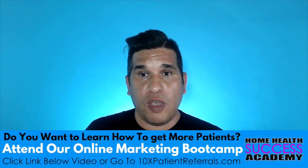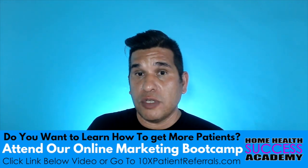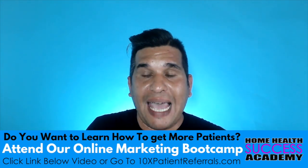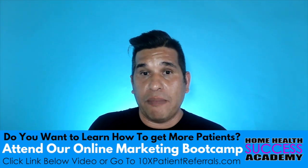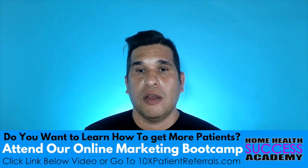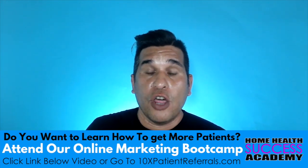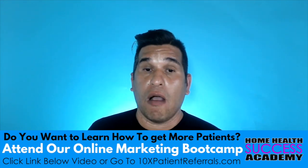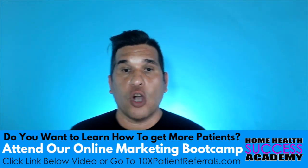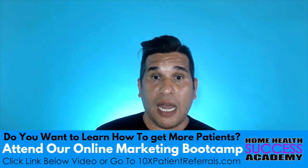Moving on to the next step: how to keep your caregivers. Caregiver turnover is such a big problem in the home care industry — one of the biggest headaches that prevents companies from expanding. To keep your caregivers, pay them good. If you're paying caregivers $10 an hour, the next caregiving company that offers $12 or $13 an hour — they're going to jump on that. Working a week with $3 more an hour for a 40-hour week is an extra $120 in their pocket.